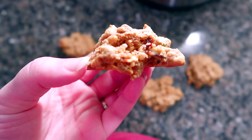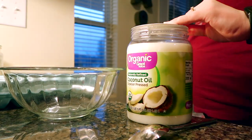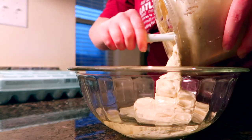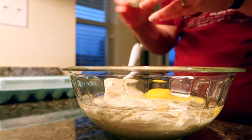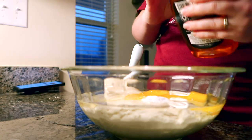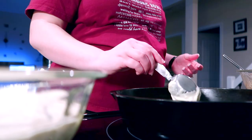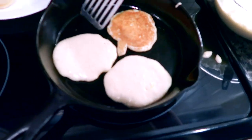Now I'm making sourdough pancakes — a big batch to freeze. I use melted coconut oil, sourdough starter, eggs, honey, and baking soda. It's a super easy recipe from Farmhouse on Boone, which I'll link below. I love cooking these in my cast iron pan because it makes them crispy and delicious. I let them cool and layered them in a freezer bag with parchment paper between each one so they don't stick together.